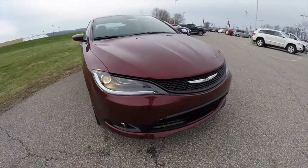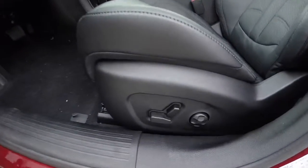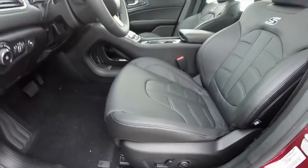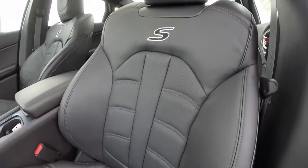Let's go and take a look at the interior. Inside we have power heated mirrors, windows, and door locks. We've also got an 8-way power driver seat with 4-way adjustable lumbar support, and a 6-way power passenger seat. We have the S-specific seats with the embroidery and the unique stitch pattern.